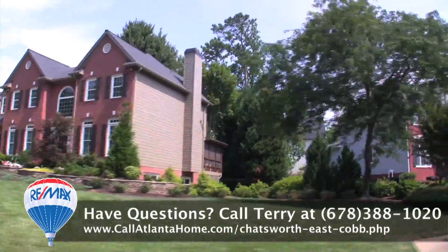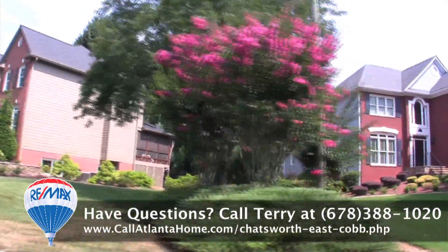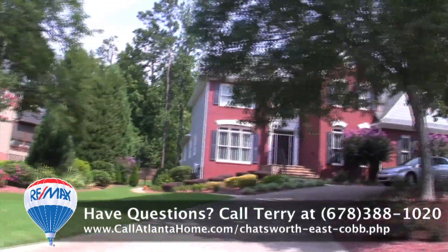Architectural styles vary and include traditional colonial with brick front, European stucco, Victorian, and more.